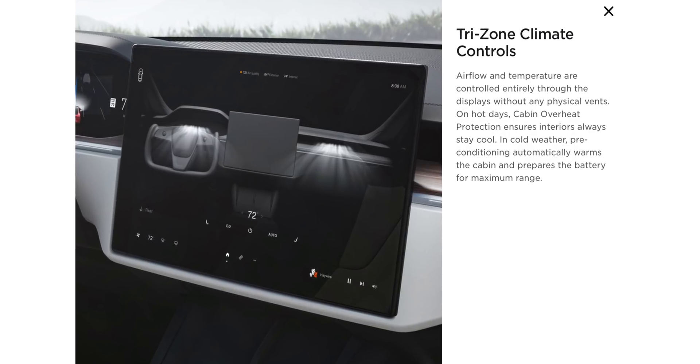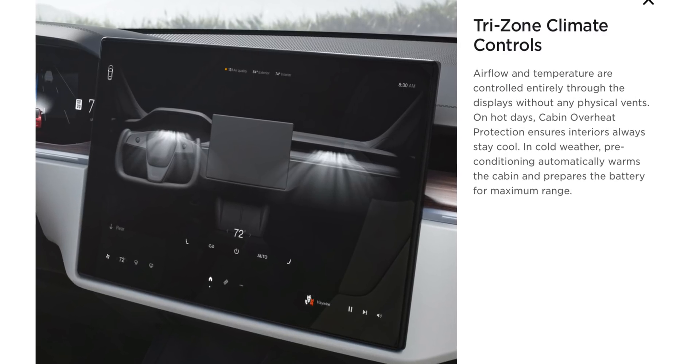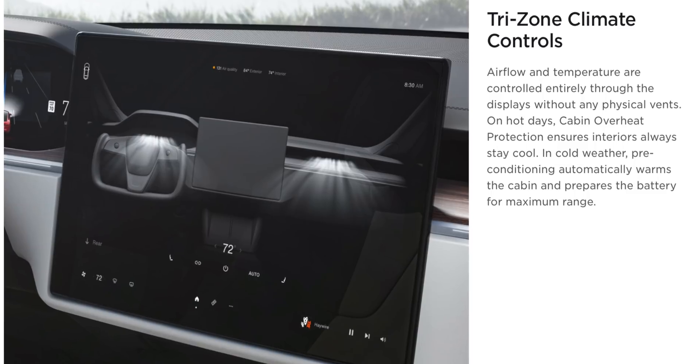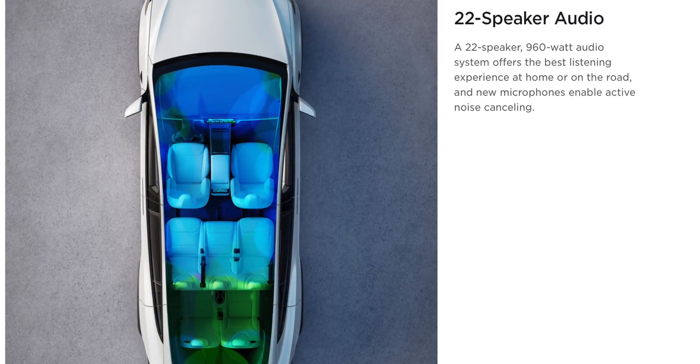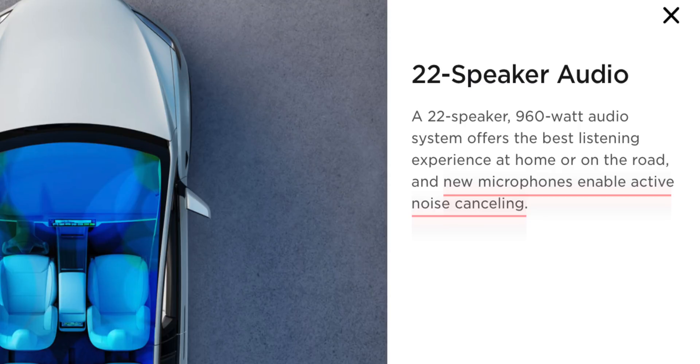Tri-zone climate control is now enabled in both the S and X — the driver controls their temperature, the passenger controls theirs, and rear passengers now have their own dedicated climate control. The audio has also been upgraded to a 22-speaker setup offering 960 watts. But most exciting are the new microphones, which enable active noise canceling — not by thicker glass like other high-priced cars, but using microphone technology similar to how Bose does their noise-canceling headphones.